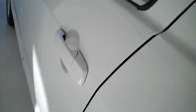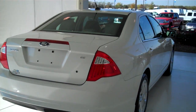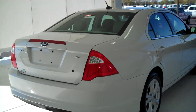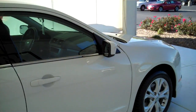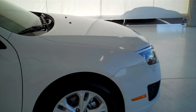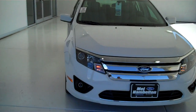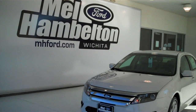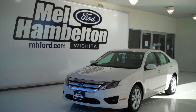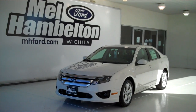Very comfortable to sit on. Child safety rear locks, rear window defogger — this is an SE model. We have many of these to choose from, all kinds of colors and options available, including many pre-owned cars, trucks, and SUVs to fit any personal or business use. You can see this one and many more at mh4.com, or come on out and see us in person at the corner of 119th Street and Kellogg. We hope to see you soon.